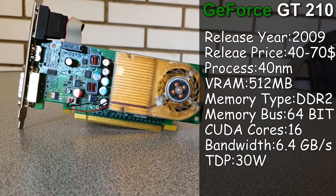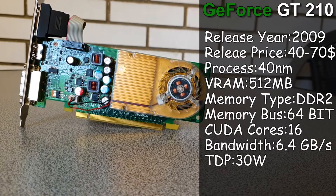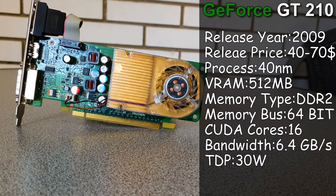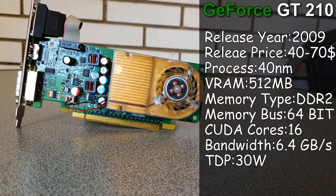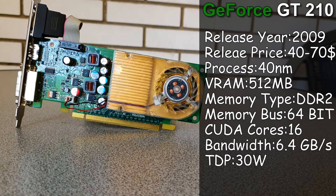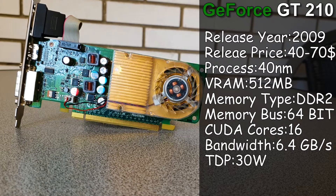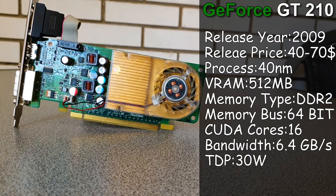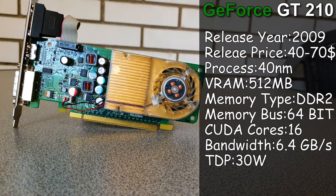That's the GT210, today considered as one of the worst graphics cards ever released, and to make it even worse, the model I have is the weakest one available on the market. It offers just 512 MB of DDR2 VRAM alongside a 64-bit memory bus and some pretty impressive 16 CUDA cores, and it does seem like a surprise that the TDP of this thing is 30W.